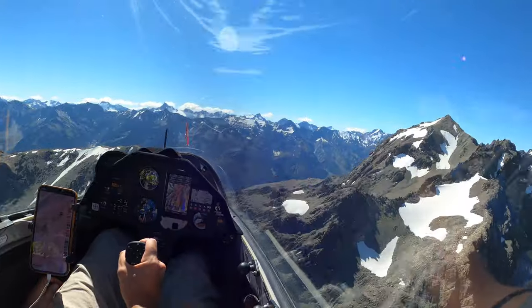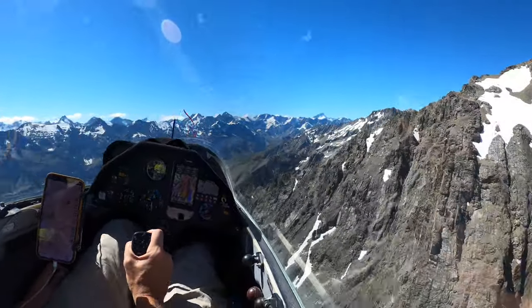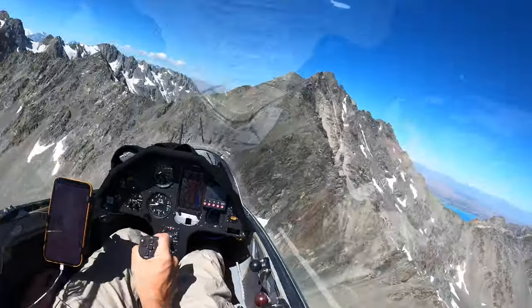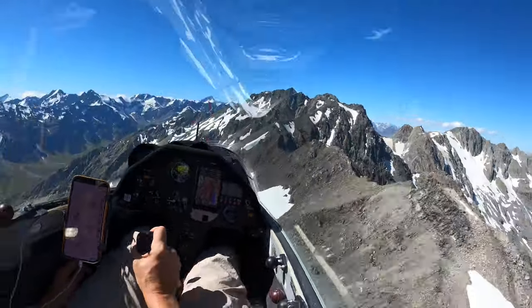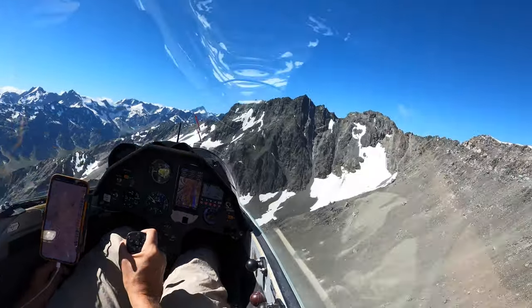Here in the South Island of New Zealand we're lucky enough to have a very large mountain range running almost the length of the whole island. Many of the mountains are snow-capped throughout the year and this mountain range is home to Mount Cook, which is the highest mountain in New Zealand.